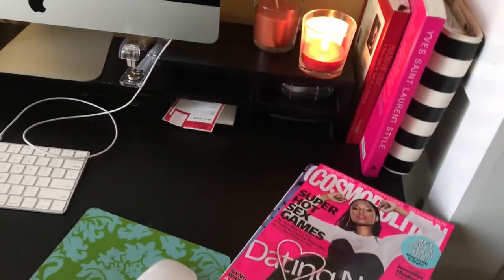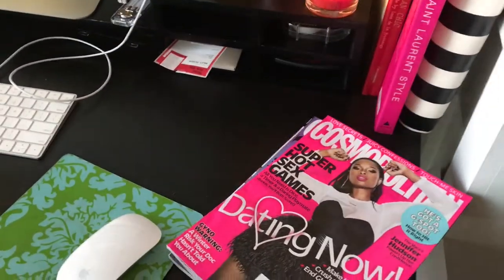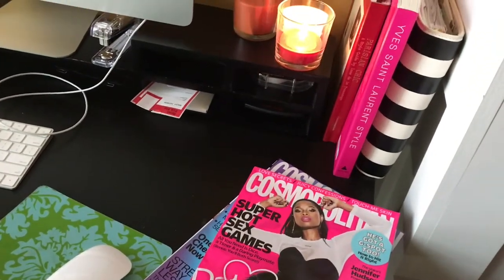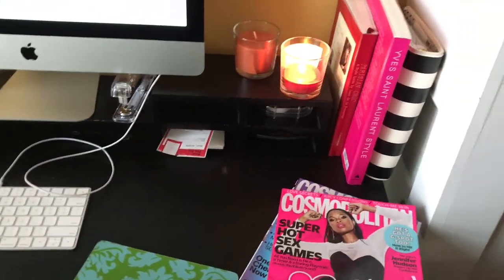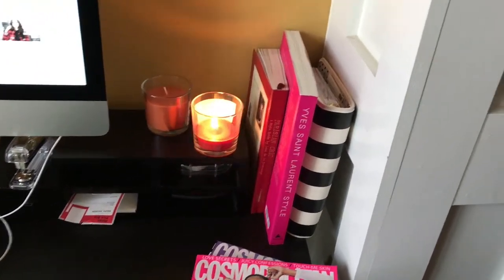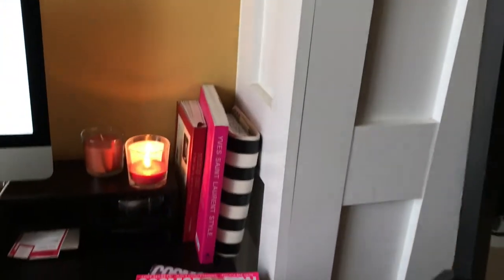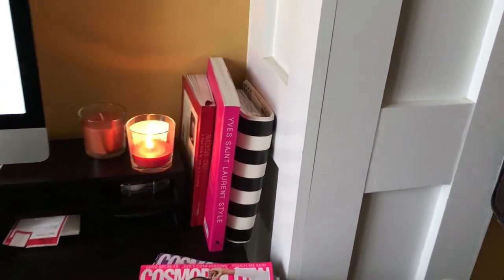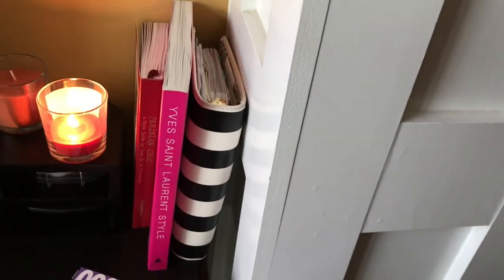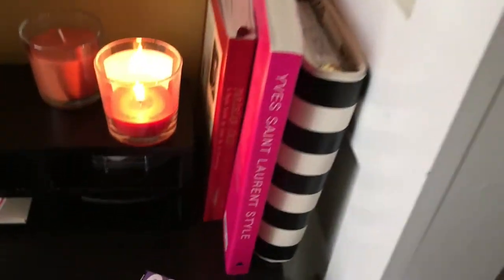On here I have a couple of magazines I just got in the mail. I go through them, read them, and I might keep a couple but sometimes I just get rid of them. I have a couple of candles here on the right, and up against this column I have a Franklin Planner, a YSL book, and another book called Parisian Chic that I like to refer to from time to time.